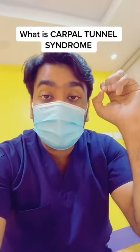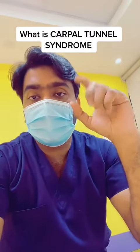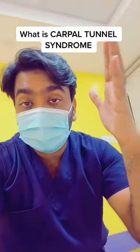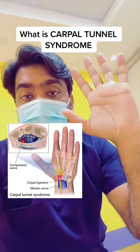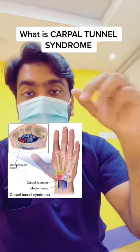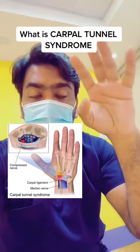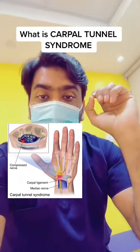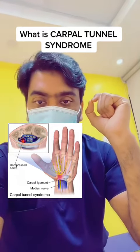The physiotherapy treatments for carpal tunnel syndrome include: number one, splinting, which helps in prevention of compression of the median nerve in the carpal tunnel; number two, stretching exercises of the wrist; number three, squeezing ball exercises; number four, nerve flossing exercises; and also electrotherapy.